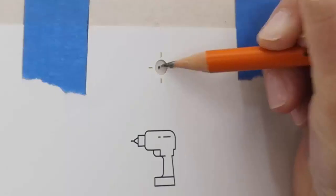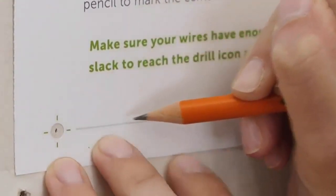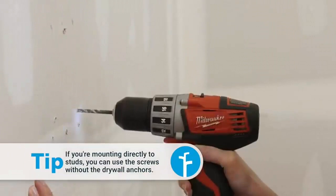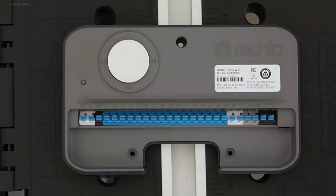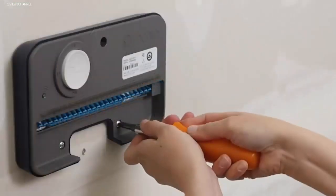This is an 8-zone sprinkler controller, which is decent for small to medium backyards. It is one of the few options in the market that supports the Apple HomeKit ecosystem, which is great considering the exclusivity of Apple services with Apple devices.